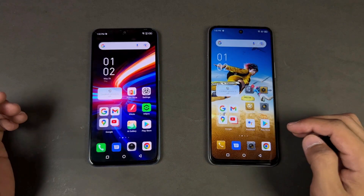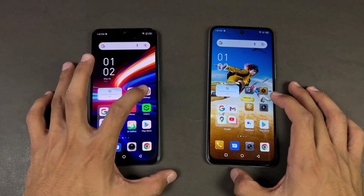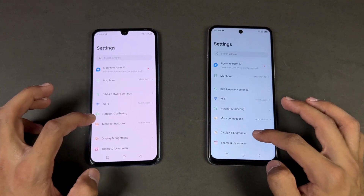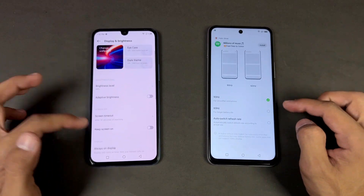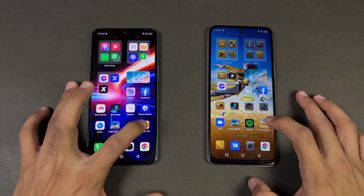Everything is closed up in the background — no application is running. Opening up the phone dialer: a little faster on the Note 12. Now let's open Settings — again a little faster on the Note 12. Now let's go to the display: we have 90Hz refresh rate on the Hot 12 versus 60Hz on the Infinix Note 12.